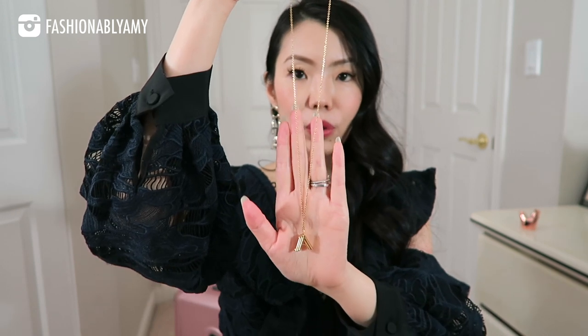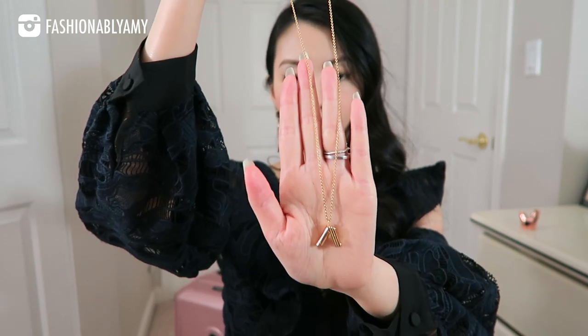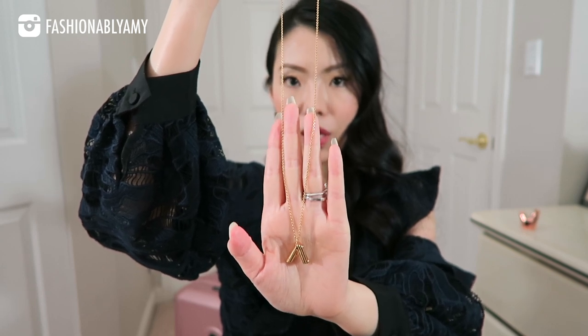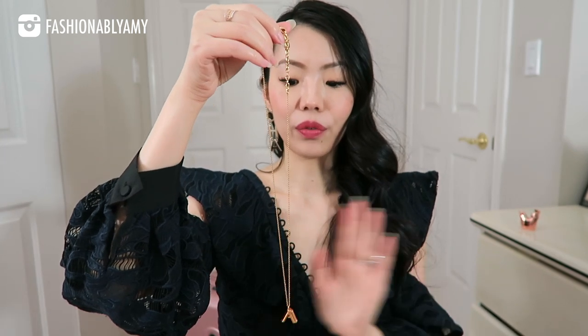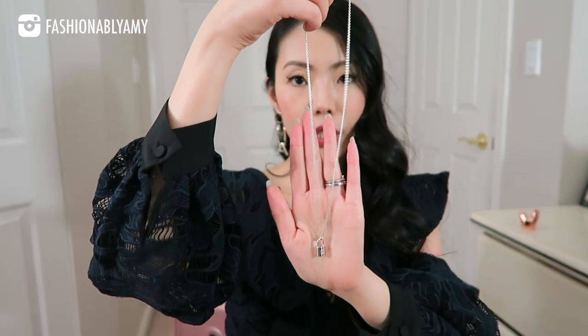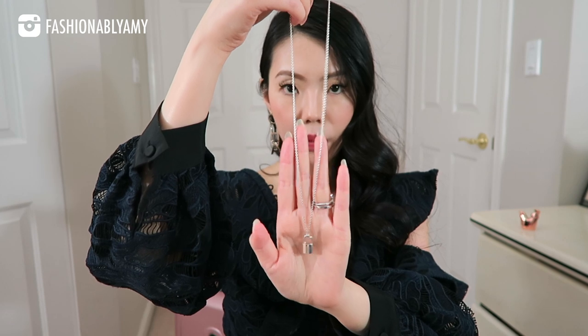This one is from Louis Vuitton — it's the initials necklace, the ABC initials, and of course I have it in the initial A. Similarly, this one also has a very long chain. It's slightly adjustable, so it can go a little shorter, but at the longest setting I can definitely throw it on over my head without having to detach it.